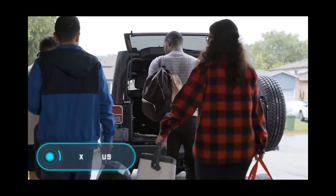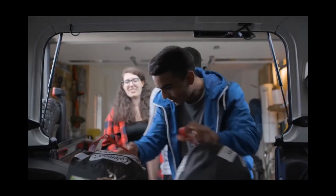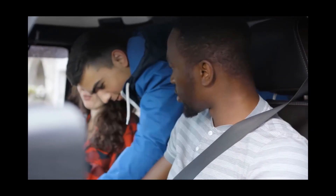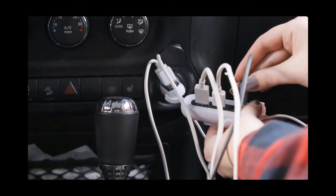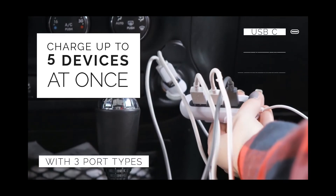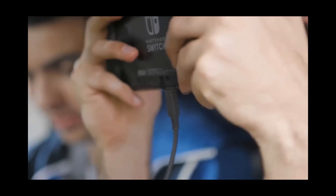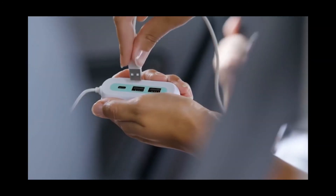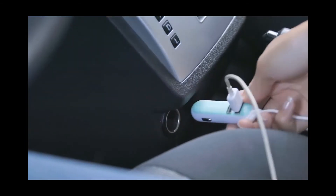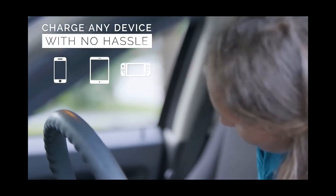X5 Plus — according to the manufacturer, this is the most universal charger in the world. Recharging various devices in a car can be a problem due to a lack of ports, and charging speed and accuracy may also differ. If several people are in the car at once, someone's smartphone will likely go without recharging. The real solution is the X5 Plus, capable of charging five different devices simultaneously, making it fast and convenient.